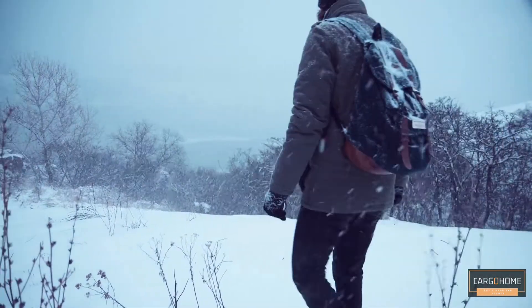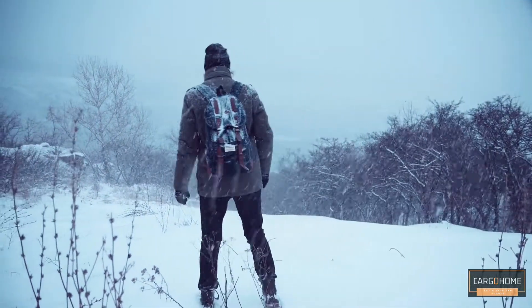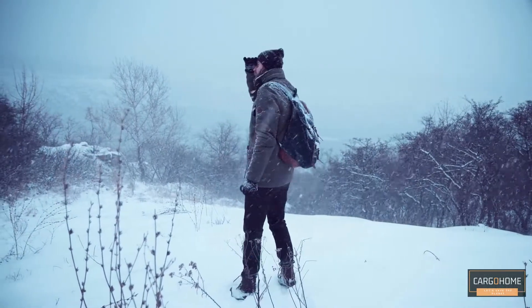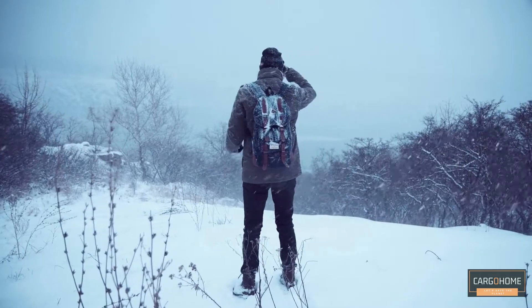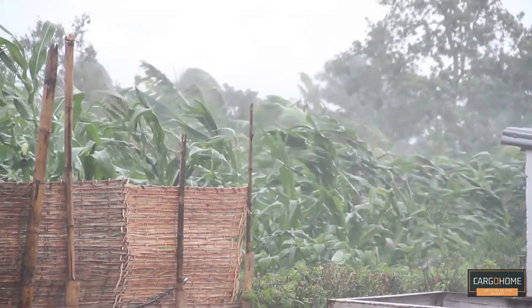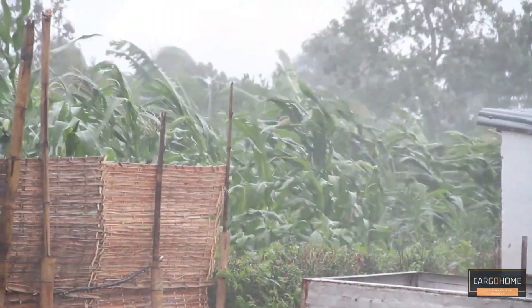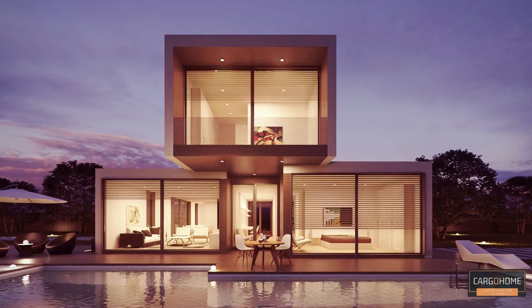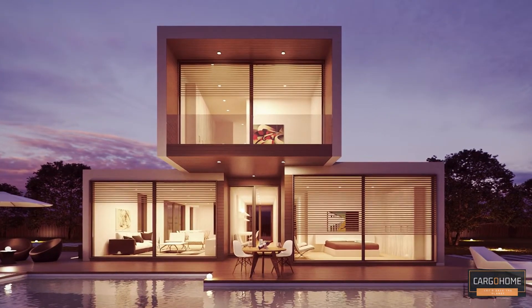Shipping containers are incredibly durable and built to withstand heavy wind and rain. A house built from these containers can be expected to withstand harsh weather conditions. The frame of a shipping container can withstand the gusts of wind that a low to moderate force tornado can cause. However, windows, doors, and certain exterior elements are less likely to survive.